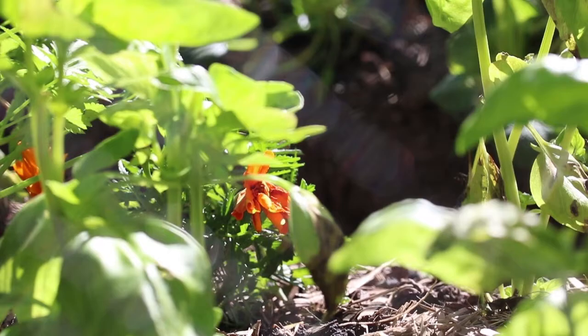It's small steps like this that can help the environment of South East Queensland drastically, and it's why I urge everyone to get a hive of native Australian bees.